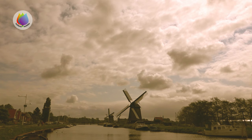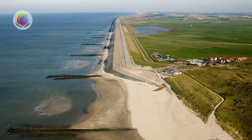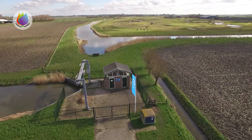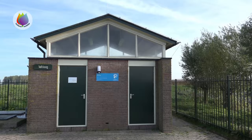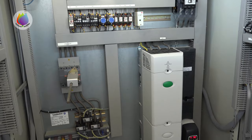The first polder windmills appeared in the 15th century. A significant part of Holland is below sea level, which means that the Dutch have to pump continuously to keep their feet dry. Naturally, water management has since been taken over by modern automated systems.